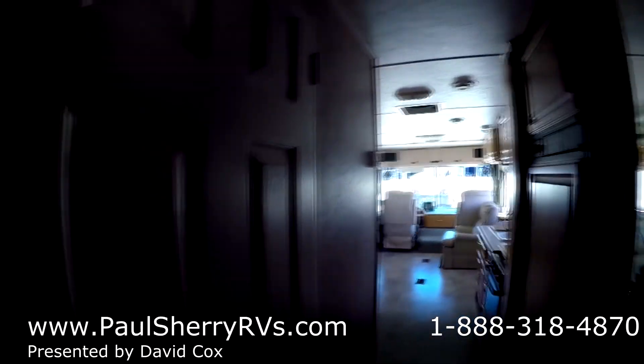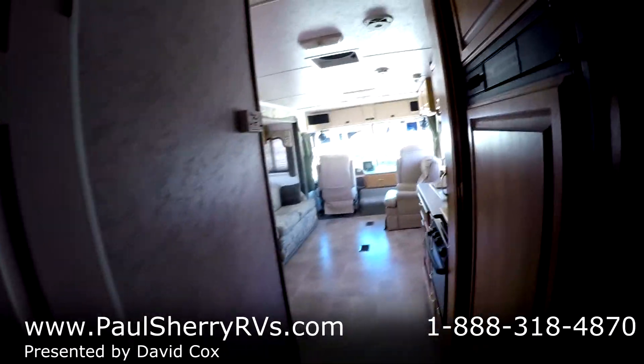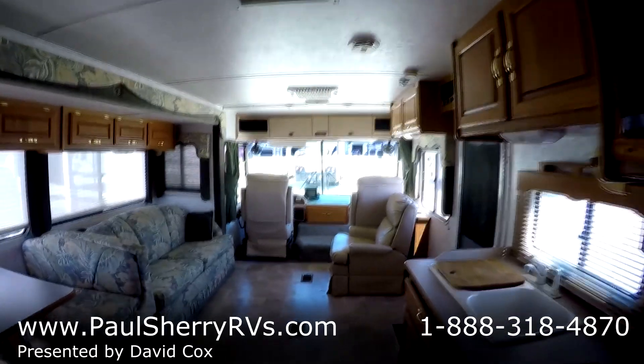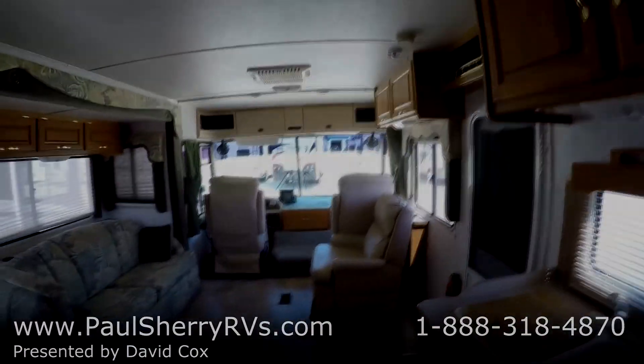This is a 2002 Four Winds Windsport with 84,000 miles — very clean. Come and see us today at Paul Sherry RVs in Piqua.